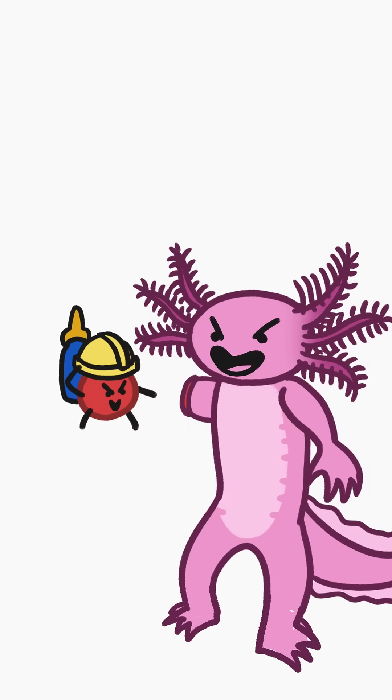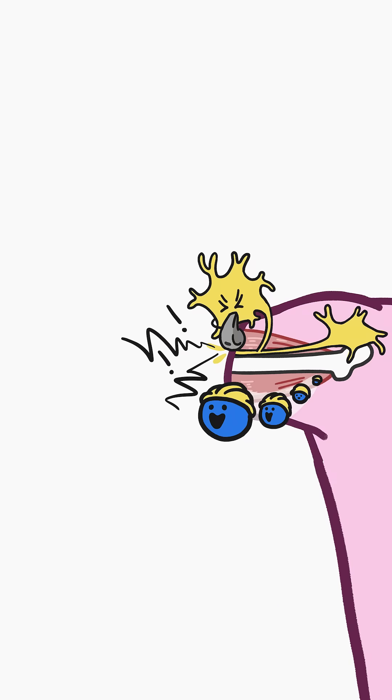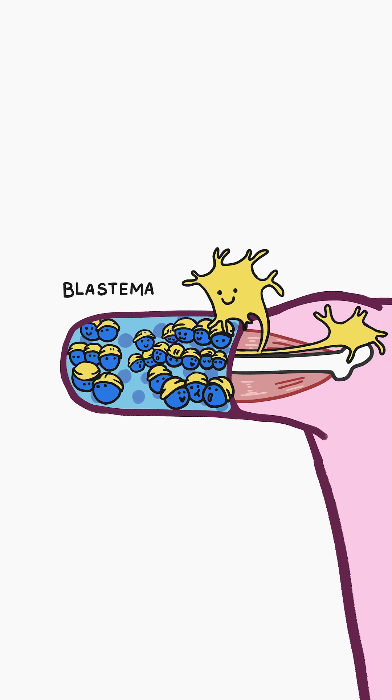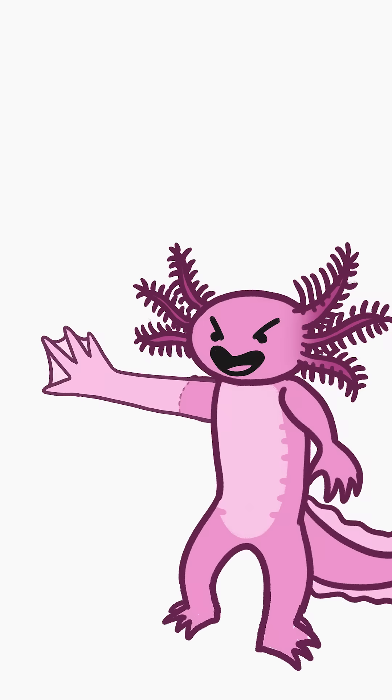But the axolotl is just getting started. The nerves that run to the severed limb trigger a bunch of unspecialized cells called blastema from around its body to come to the area and start forming a mound. As the mound grows, the cells inside it begin to re-specialize, reforming complex tissues to make a new arm.